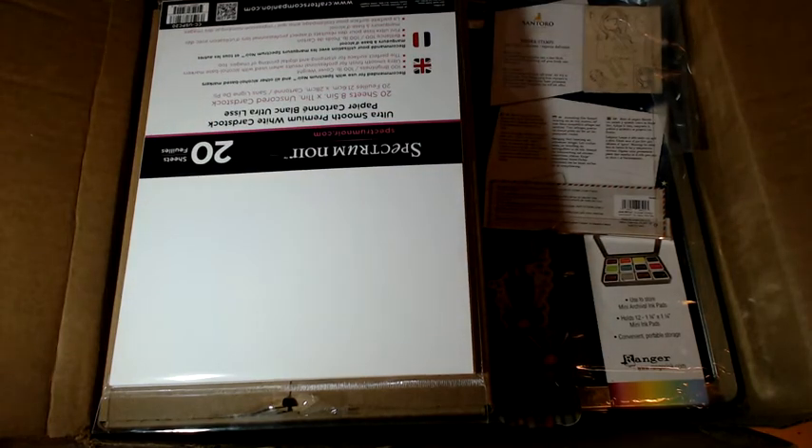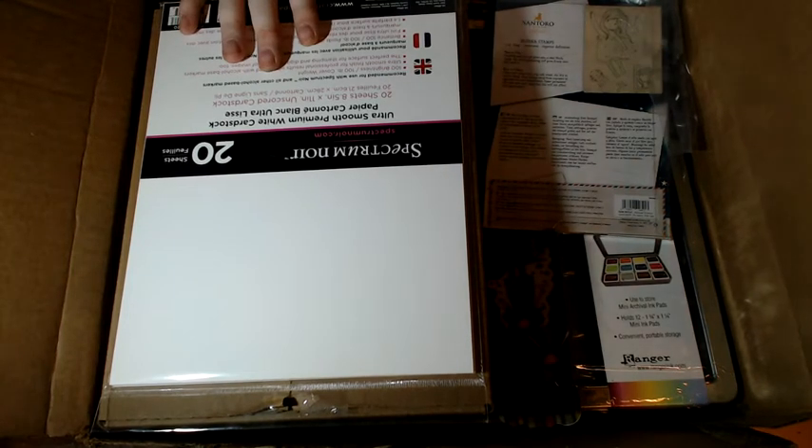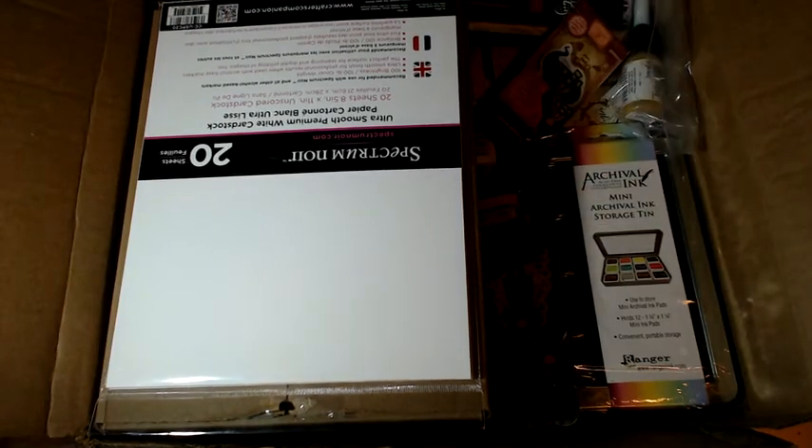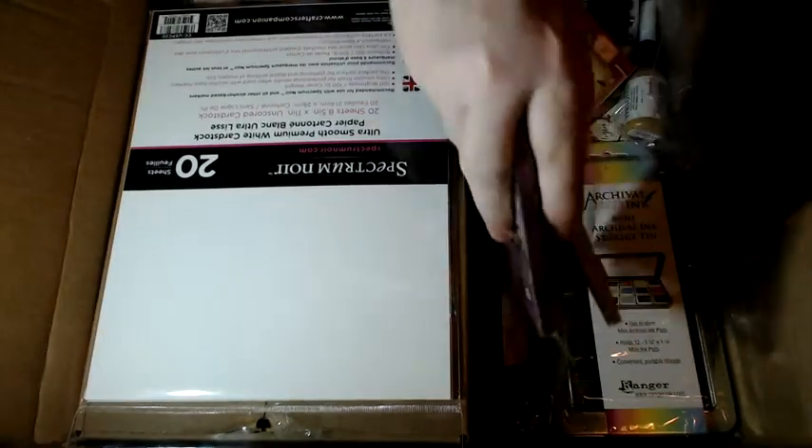Here it is — this is the big box, this is my big order, and this also has stuff in it for my sister which I will probably show you first. There's a box within a box. I have taken all the packaging out and it's not packaged as nicely as it came. So that's mine and that's my sister's.